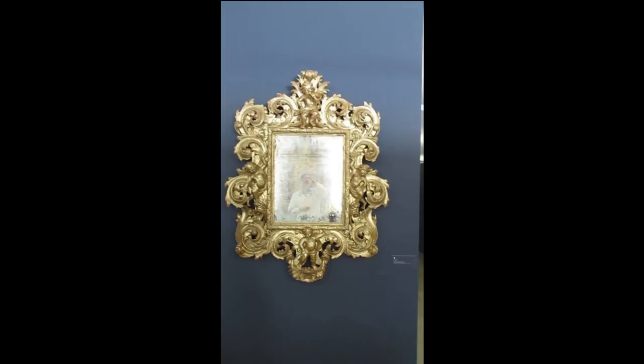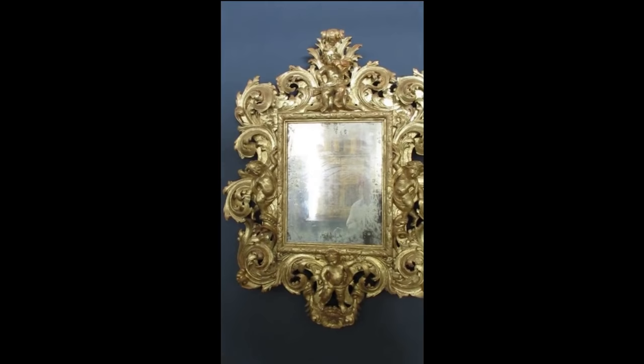Now we're looking at a gold gilt mirror dating from 1720 to 1725, on loan from the Church of St. Francis in Evora.